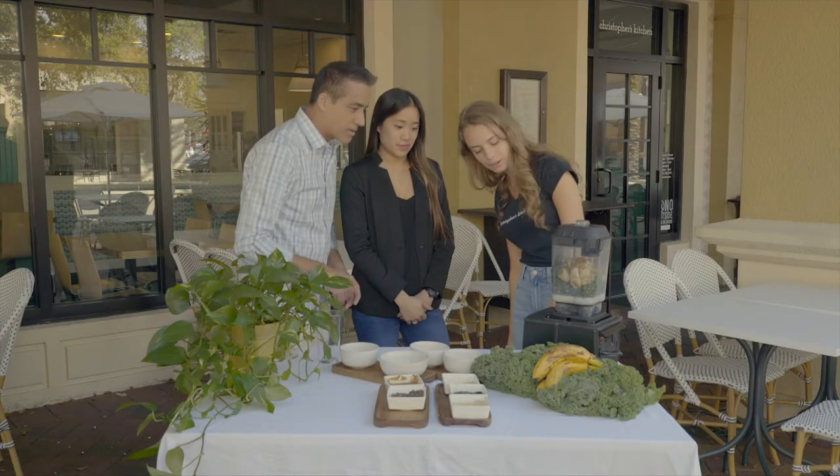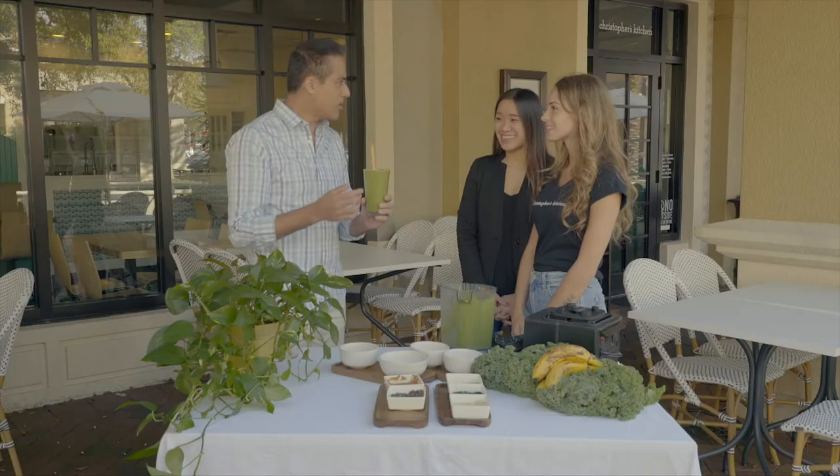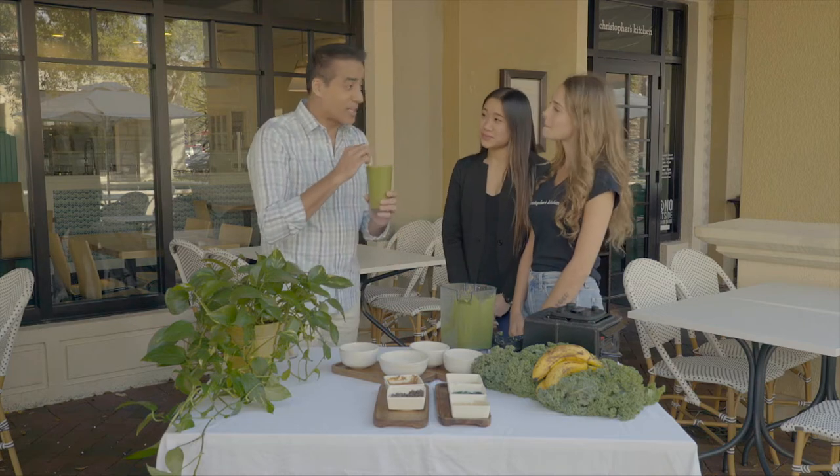And now we're ready to blend. Wow. Isn't that delicious? How is it so tasty? Nature. I mean, I didn't recognize four of the things you put in here.